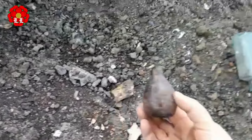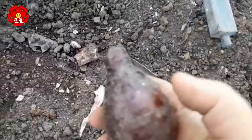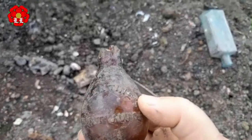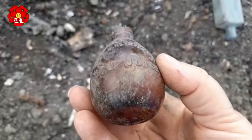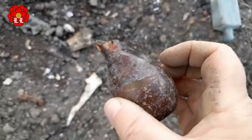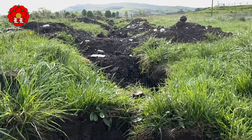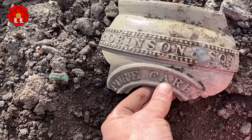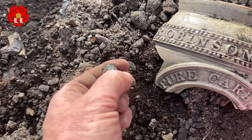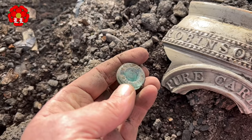Oh look at that — Valentine's meat juice. It's broken. I haven't got one of them. Never mind, one day. I've just jumped down this hole for this, but just at the side of it is a nice little bottle stopper.